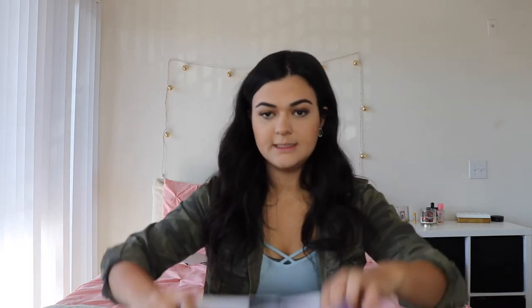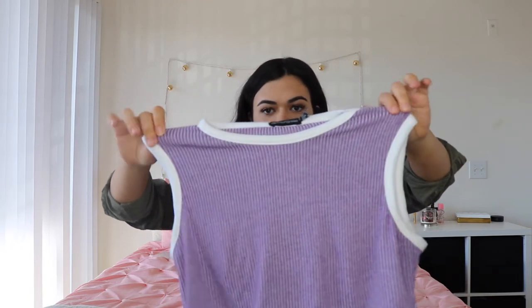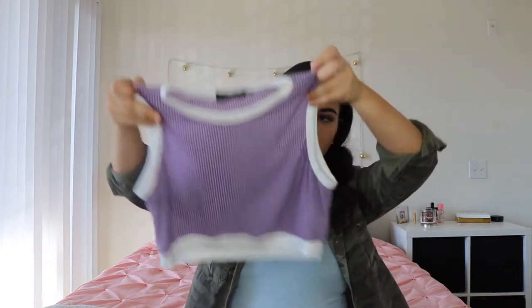The first order I'll show you is what I got from Pretty Little Things — it's like an online boutique. Kourtney Kardashian did a collaboration with them; super cute stuff, super on trend, and there's something for everyone on the site. I got this two-piece tennis skirt set in a lavender color — this is the skirt.